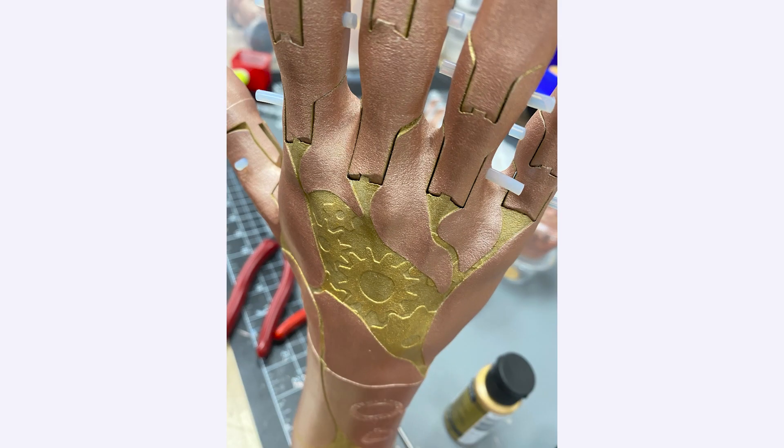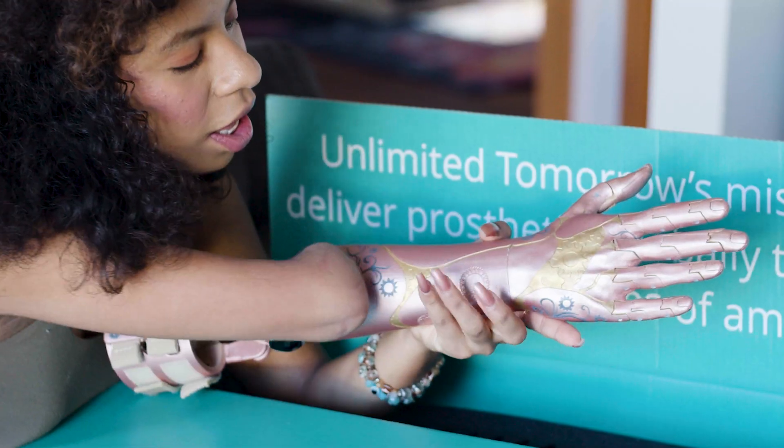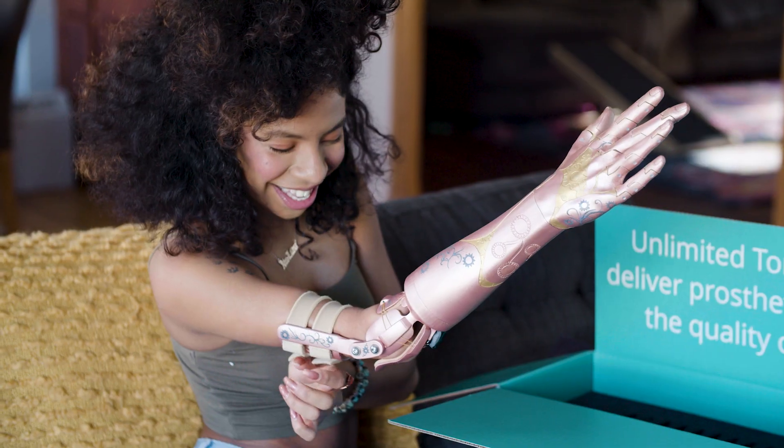Kayla is a very unique and vibrant person, and we wanted to enable her with control and choice during the design process. We iterated with her, and the end result became something truly incredible.